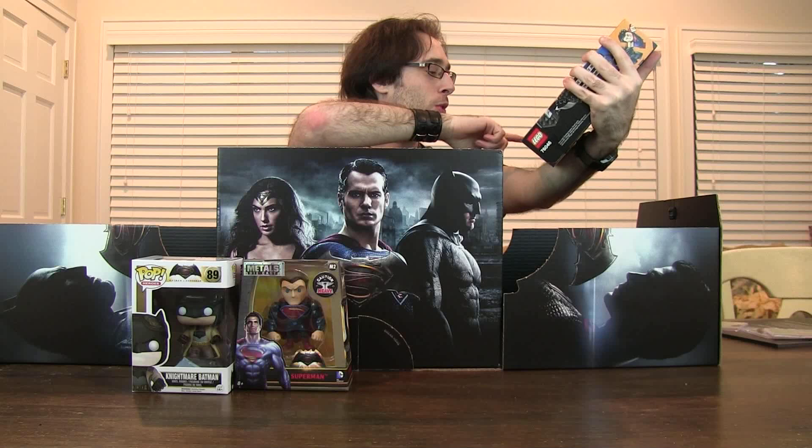Batman, Superman, Wonder Woman, and Lex Luthor. Lex Luthor is bald — spoiler alert. They could have just sent me the Legos. Anybody who doesn't like Legos, don't trust them. You don't want to know that person.